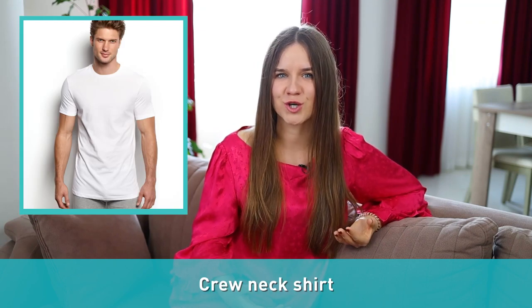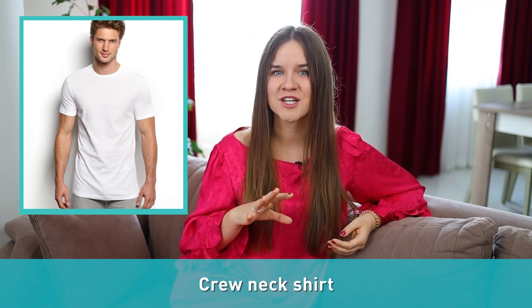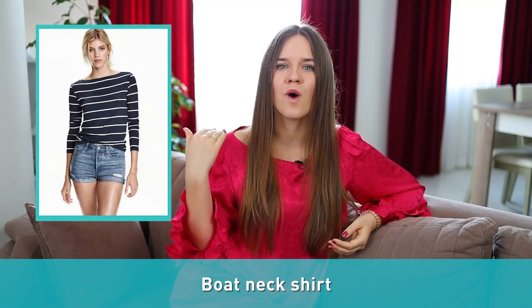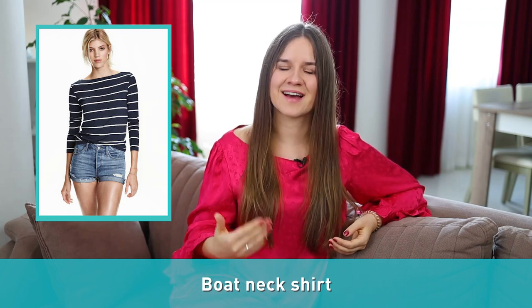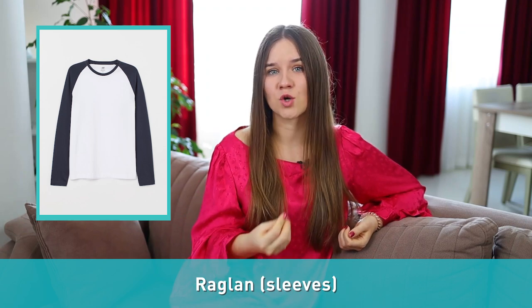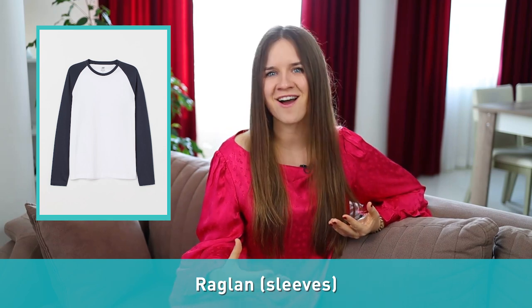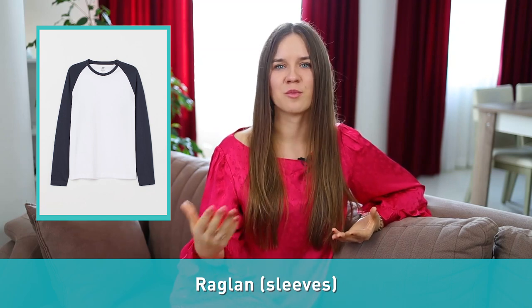Number twenty: crew neck shirt. A crew neck shirt is a type of shirt that has a round neckline and no collar and is often worn with other layers. Number twenty-one: boat neck shirt. A boat neck is a wide neckline that passes just below the collarbone and connects at the shoulder seams. Number twenty-two: raglan, or raglan sleeve. The sleeve extends to the neckline covering the shoulder, creating a long diagonal seam that runs from the armpit to the neck. This style is most commonly associated with children's baseball or softball teams as well as non-professional adult teams.